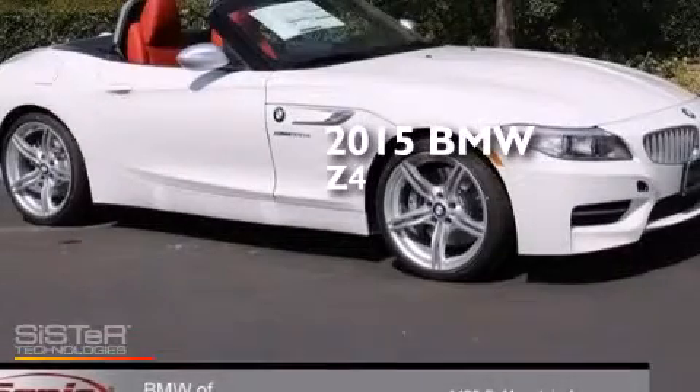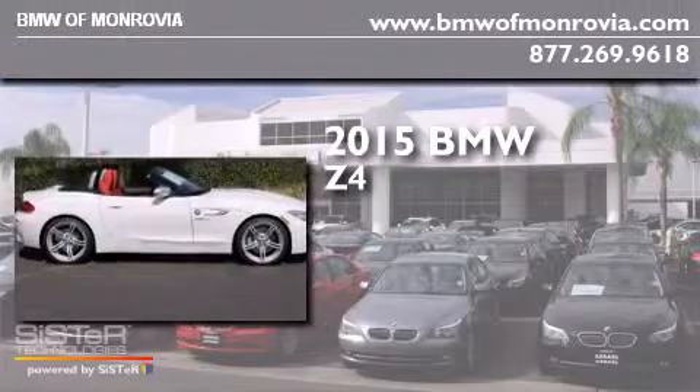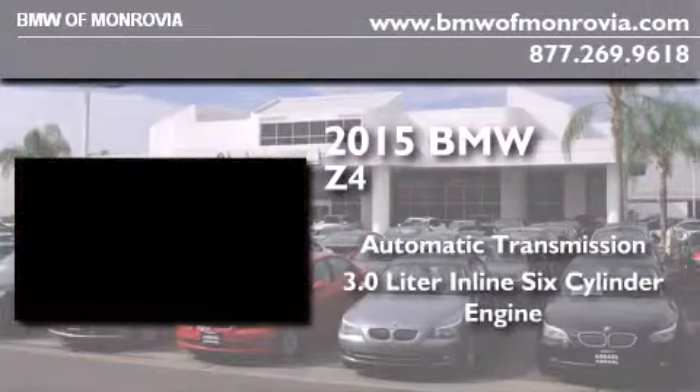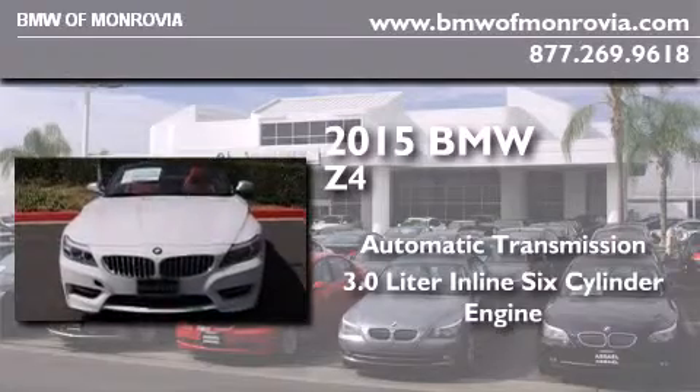This is a brand new 2015 BMW Z4. This convertible has an automatic transmission and a 3.0-liter inline six-cylinder engine.